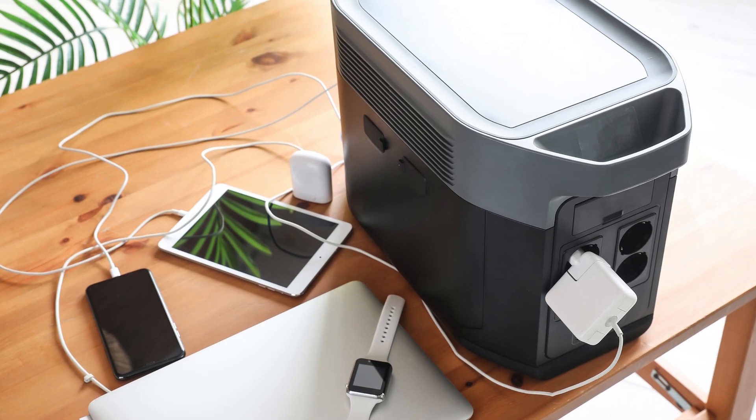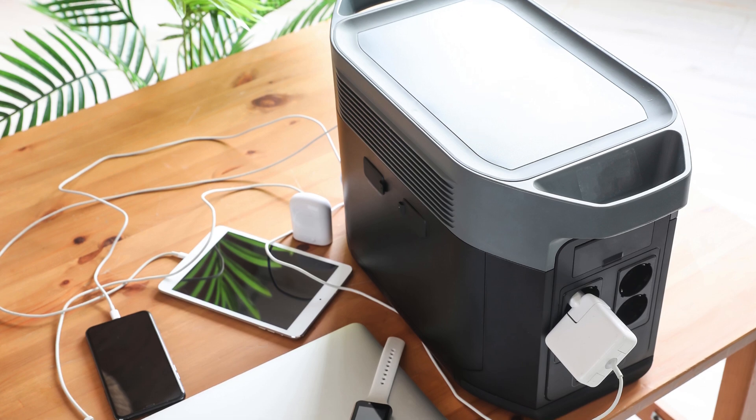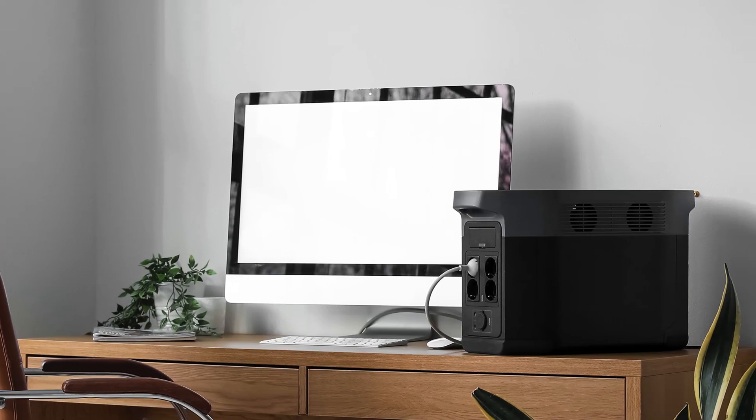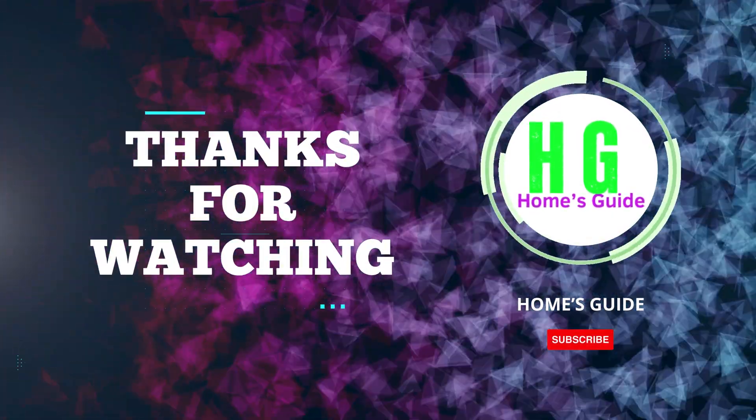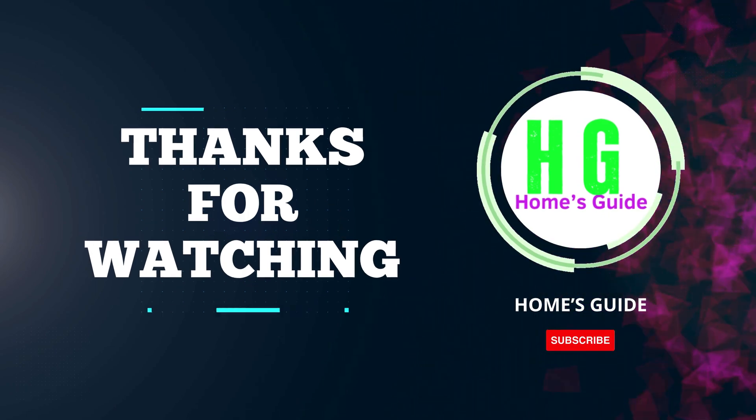In conclusion, choosing the best solar power station can greatly impact energy efficiency and sustainability. Whether for residential or commercial use, investing in solar power is a smart choice for a greener future. Thanks for watching — please subscribe to the channel and like and share to support more content like this.